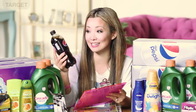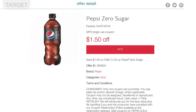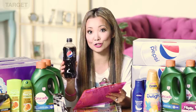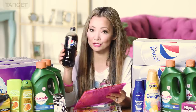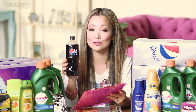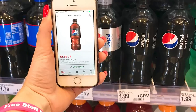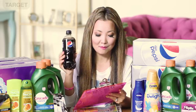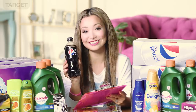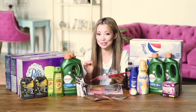Next we have Pepsi Zero that you can get for under 50 cents. There's a very high-value $1.50 off one-time-use manufacturer coupon in Target Cartwheel that expires at the end of this week. Starting price varies by region — $1.99 in my region but as low as $1.79 — so after the $1.50 cartwheel offer the final price is between 29 cents and 49 cents depending on your region.